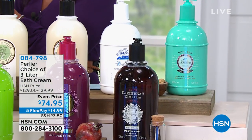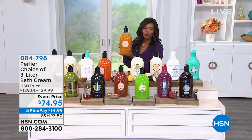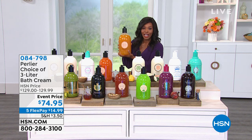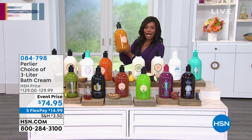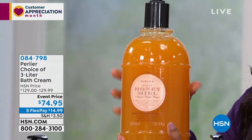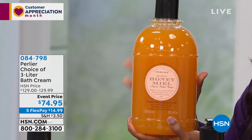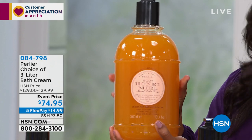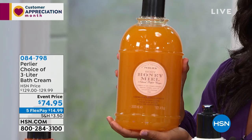These are velvety, soft and luxurious for your skin. If there was ever a time that we wanted and needed to pamper ourselves, it's now. So Perlier said, I'm going to give you the three liter size. Look at how big these are. We've got lots of scents for you, and we'll give you all the details. You can even get these on auto ship if you want. We've got them on five flex of $14.99.